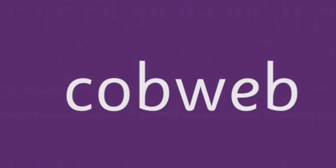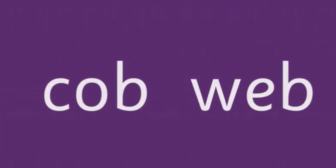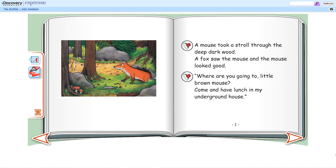We can split this word up — it has two syllables. A mouse took a stroll through the deep, dark wood. A fox saw the mouse, and the mouse looked good.